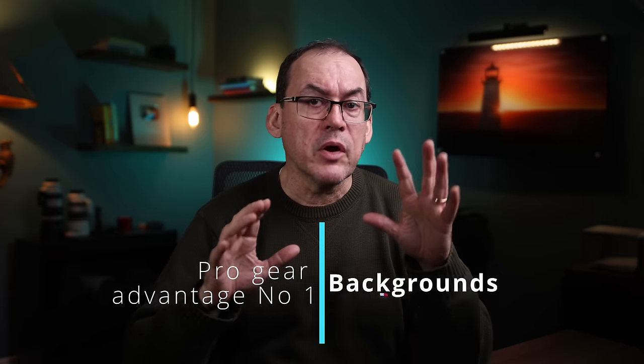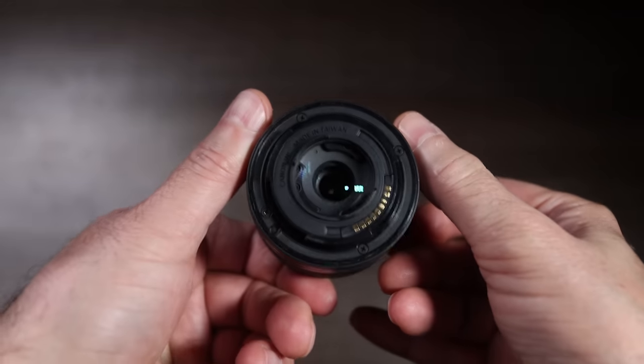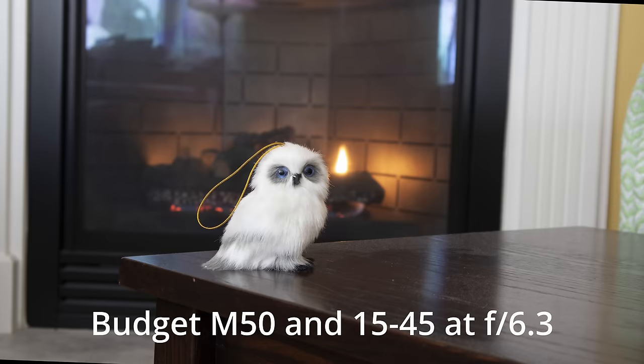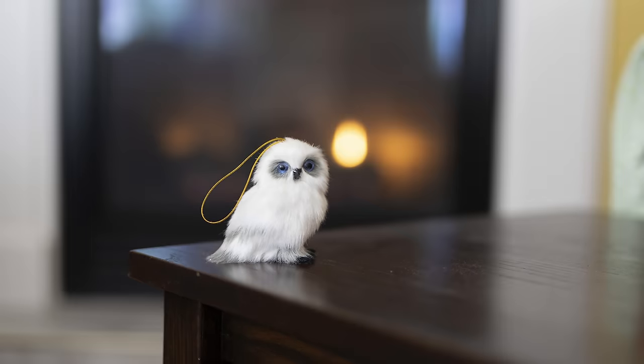First, in those genres that value a blurry background like portrait or product photography, inexpensive lenses that usually come with the camera aren't very fast — that is, they don't have a very wide aperture. The kit lens on my M50 has a maximum aperture of f4 at 15mm and f6.3 at 45mm, and the zoom lens goes from f4 to f5.6. That means the background is quite a bit in focus compared to the pro setup. Comparing the budget M50 with kit lens to my full-frame and Sigma Art f1.4, the pro setup with wider aperture can obliterate the background.